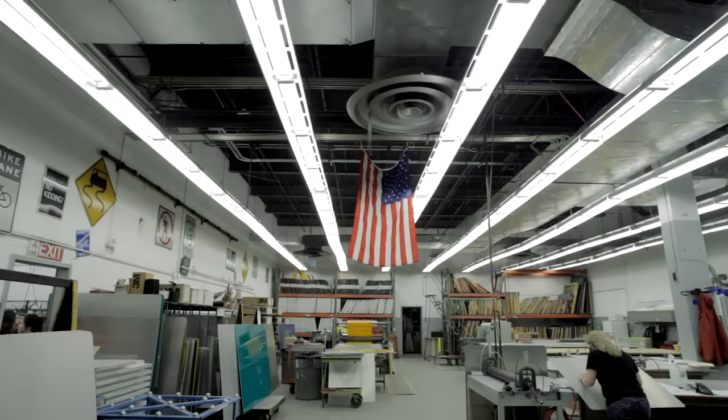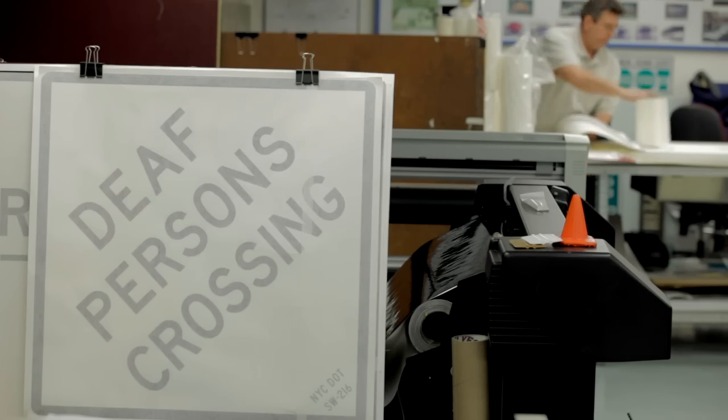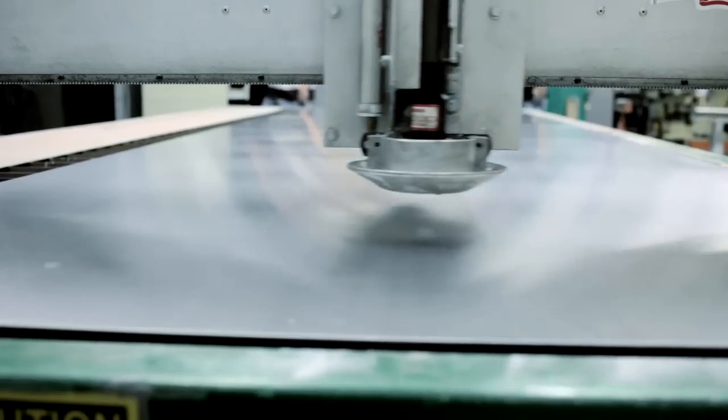In the city of New York, there's over two million signs. What we do here at the Master Sign Shop, we fabricate signs for all five boroughs. We fabricate anywhere from 9,000 to 12,000 signs a month.